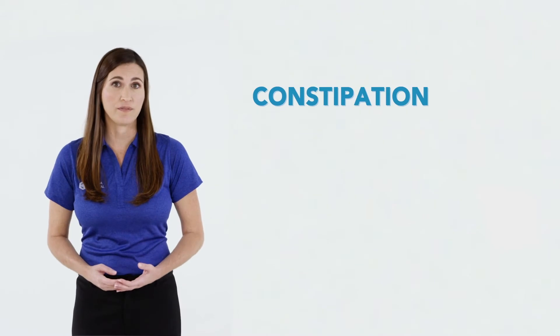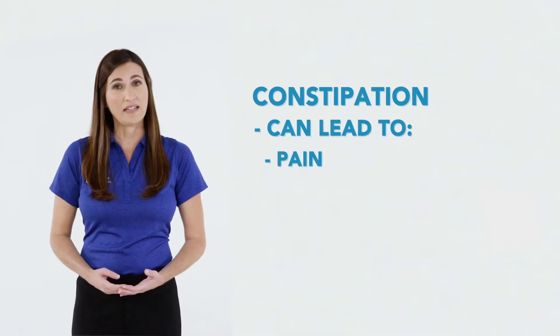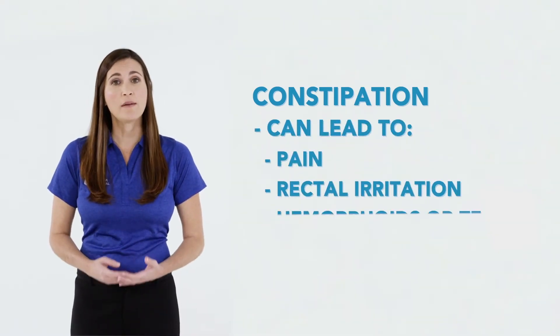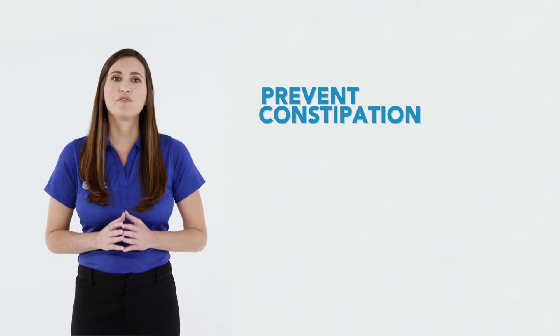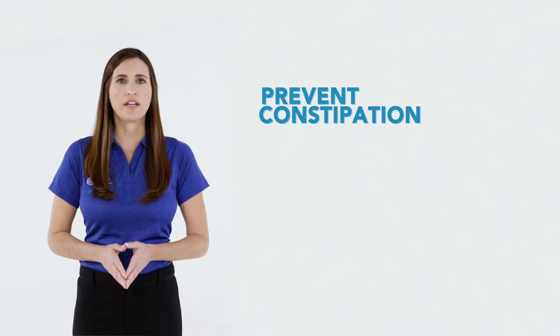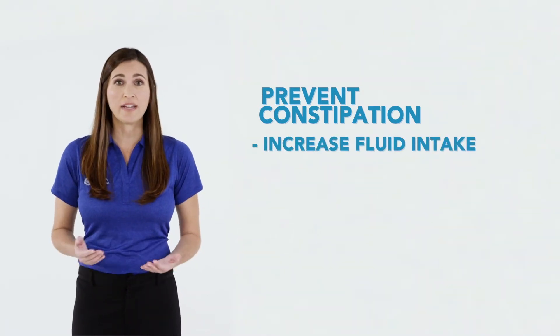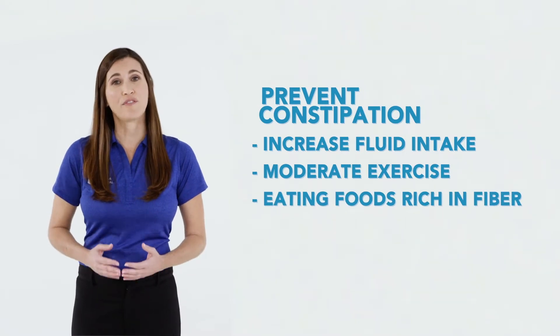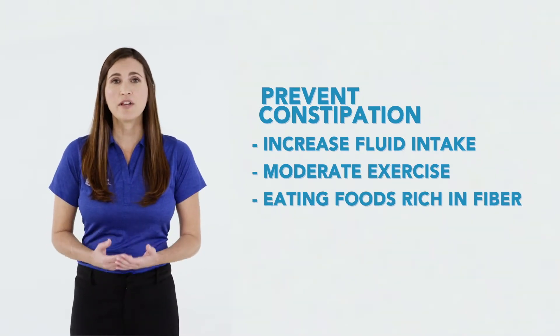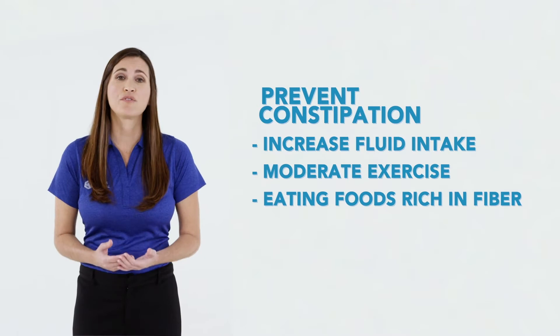Another change in bowel habits may be constipation. This can cause pain, rectal irritation, hemorrhoids, or tears that can lead to rectal bleeding. Tips to prevent or lessen constipation include increasing your fluid intake, moderate exercise, and eating foods rich in fiber. If constipation persists, please notify your physician.